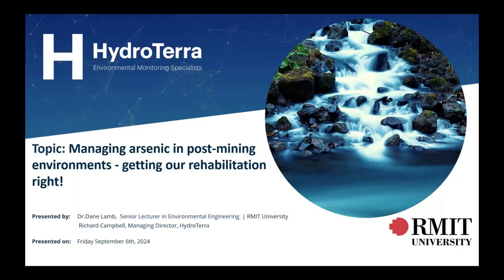Welcome everybody to HydroTerra's latest webinar. Today's topic is managing arsenic in post-mining environments — getting our rehabilitation right. We're very fortunate to have Dr. Dane Lamb, Senior Lecturer in Environmental Engineering from RMIT University, presenting to us today. The core focus of this topic is really around the potential for revegetation and application of organic materials to these wastes to inadvertently mobilise some of the contaminants within that waste, in particular arsenic.